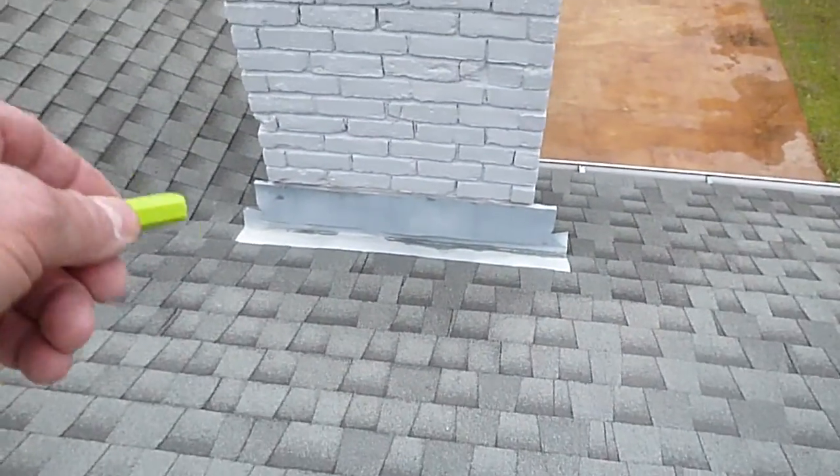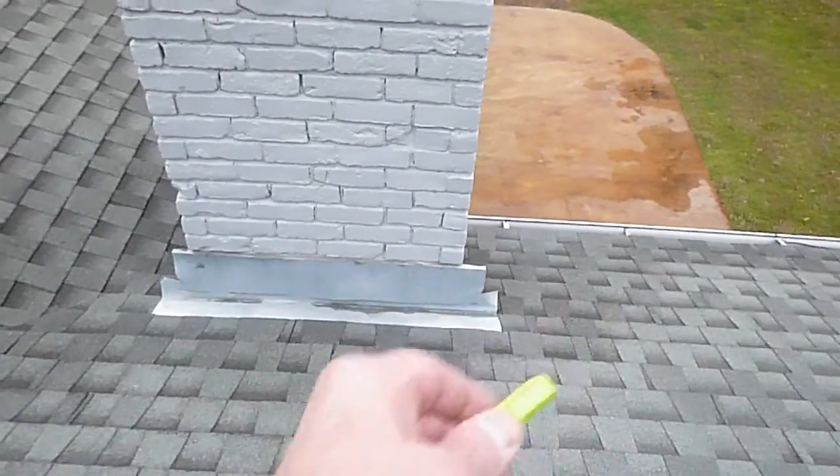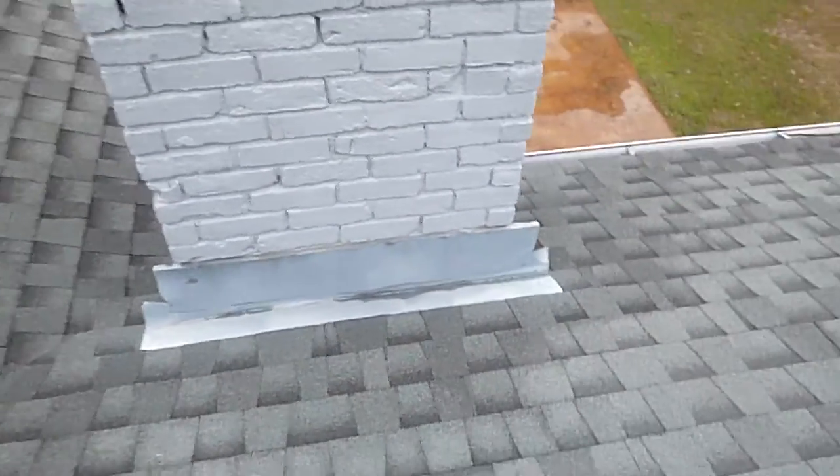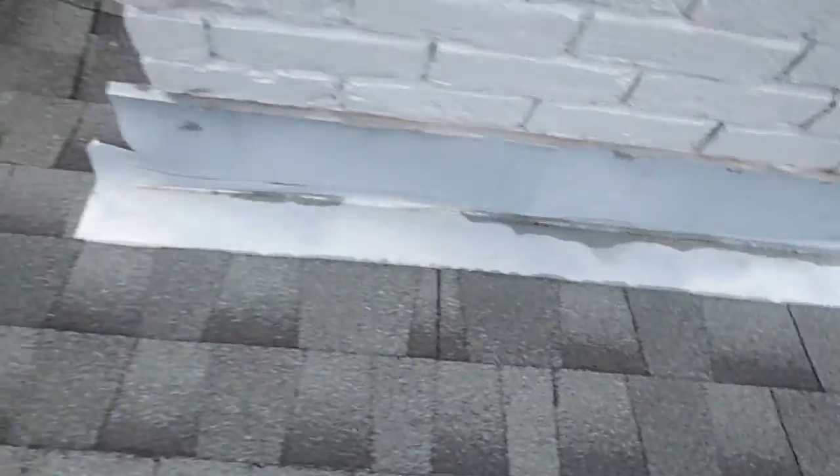The chimney screen looks pretty good. We should have a cricket back here — some people call them saddles — so that the water is diverted away from the chimney and doesn't back up and stay inside that little area right here.